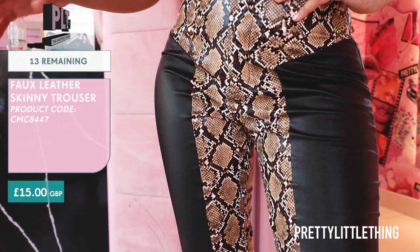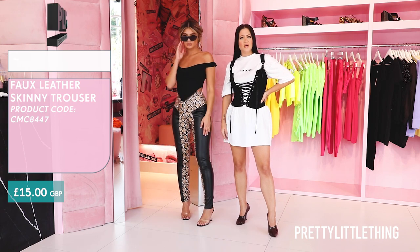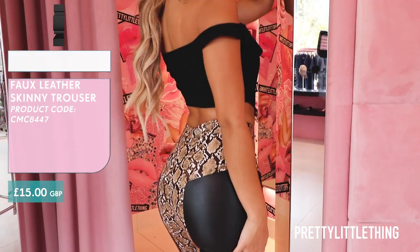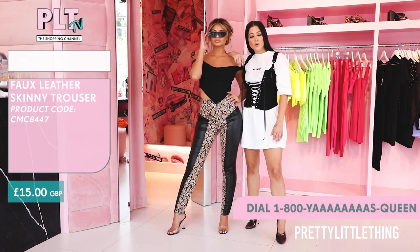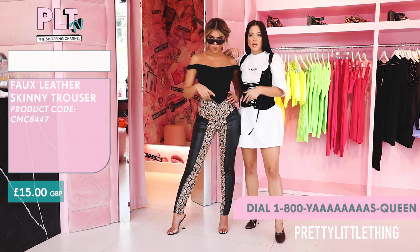Here we have a snake print leather pant. You can either pair with a perspex heel or make it more fun and edgy and add a combat boot. This outfit is perfect for a night out with your girls. We have loads of prints on the website but make sure you buy now — snake skin is going hot.